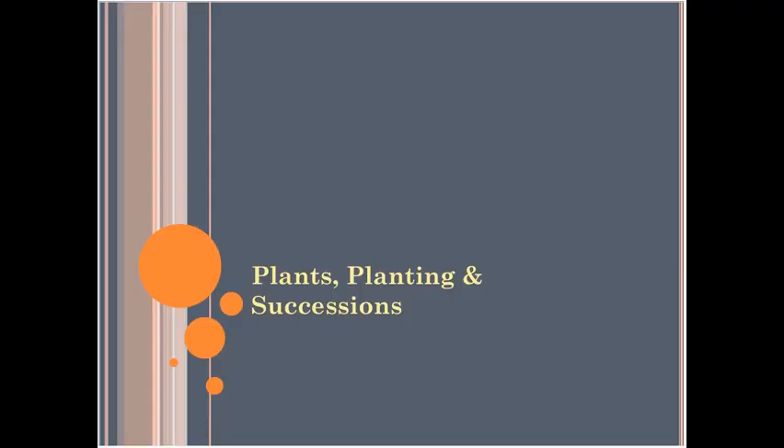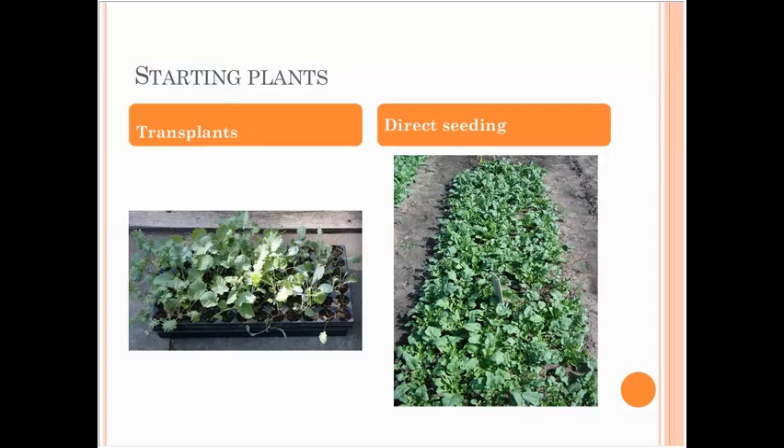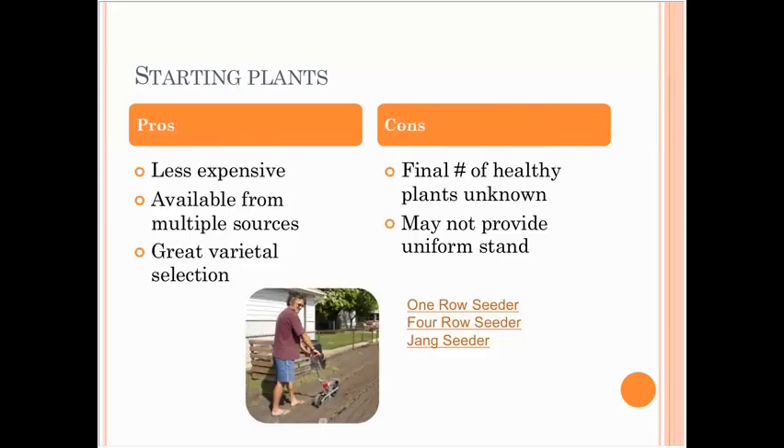First thing to talk about is planting and succession. As you're thinking about planning your garden or farm for the coming season, you might want to think about how you're going to start your plants. Are you going to use transplants or are you going to direct seed them? Direct seeding has some definite pros — it's typically less expensive, and you have lots of different sources of seeds and really great varieties to choose from.